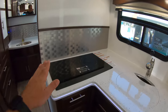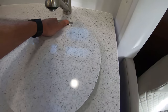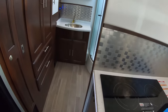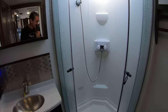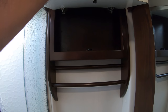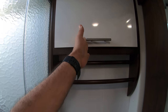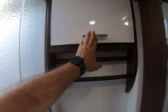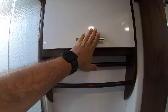Here's the kitchen induction cooktop — this is very nice. We have a bathroom back here. Ceramic toilet. Everything seems to be very premium. It's a very satisfying soft close — well, it's soft going down. I don't know how to call it.